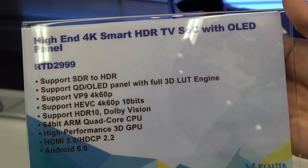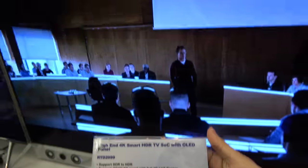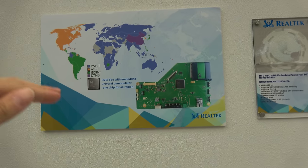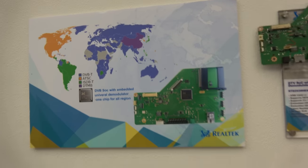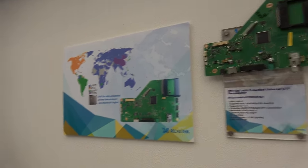It includes Dolby Vision with a Mali 450 GPU, running Android 5 currently with Android 6 upgradable later. It supports a worldwide tuner — DVB-T, ATSC, ISDB, and DTM-B — all supported in the same SoC, meaning the same TV can sell all over the world.